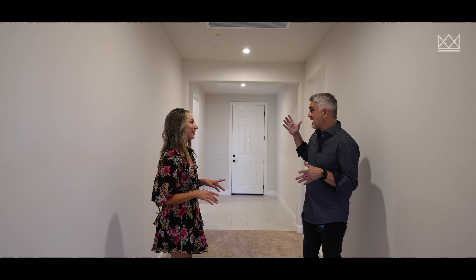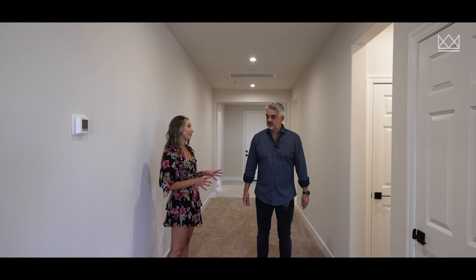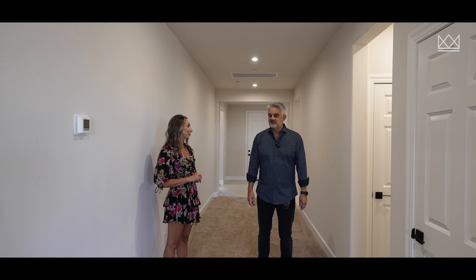This is so nuts. I've never seen anything in this part of Whitney Ranch under a million for a long, long time. And actually, this community is sold out, so it's very rare that this is back on the market and available.